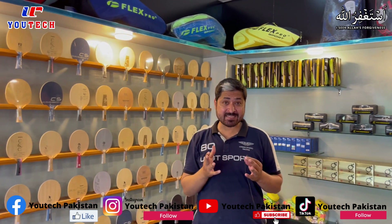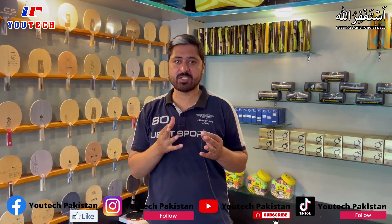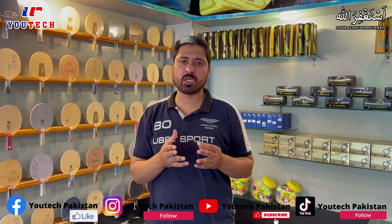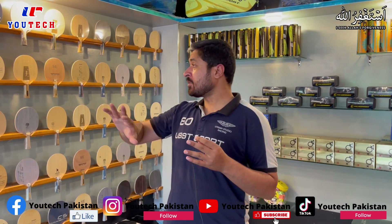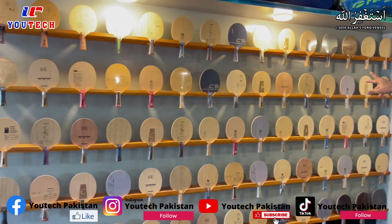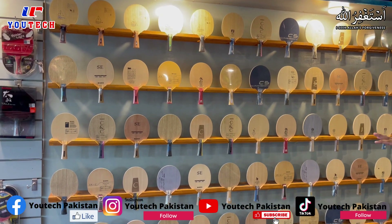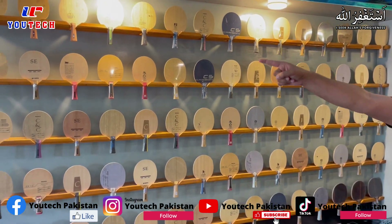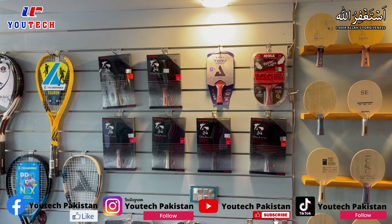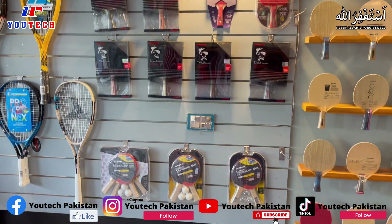In this table tennis section we have Senwai and Joola. Senwai is a Chinese brand and Joola — also called Iola — is also distributed here. All products you can see, Joola and Senwai, are available. On this wall you will find pre-made bats as well.